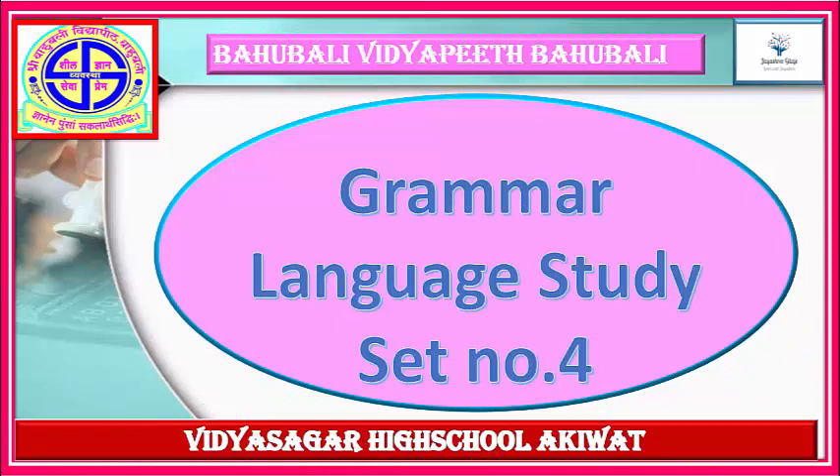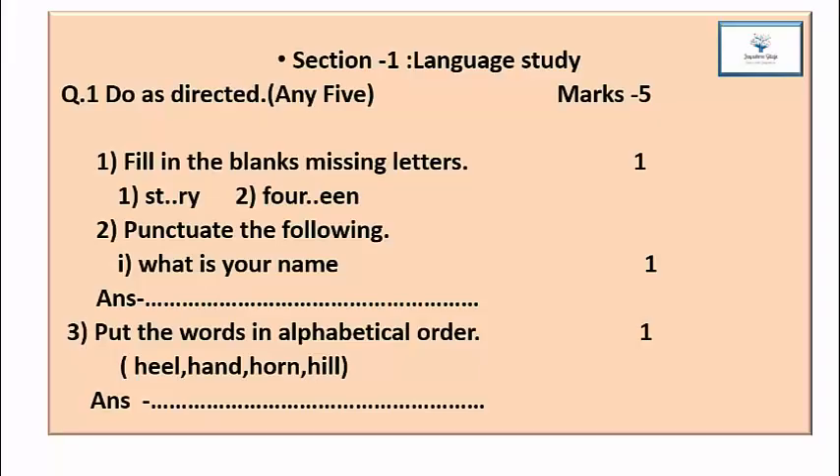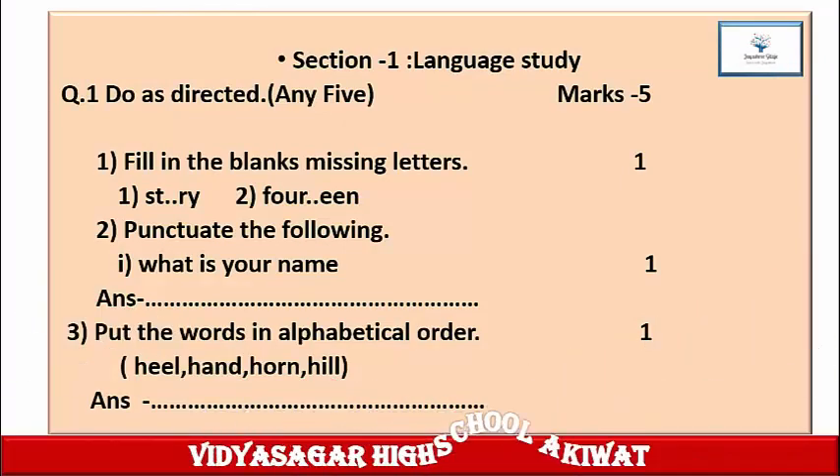Grammar Language Study, Set Number 4. Section 1 Language Study, Question 1: Do as directed, any 5, marks 5. Fill in the blanks with missing letters. Mark 1. First word: S-T-blank-R-Y. Second word: F-O-U-R-blank-blank-E-N. Write down the missing alphabets in the blank spaces in your notebook.